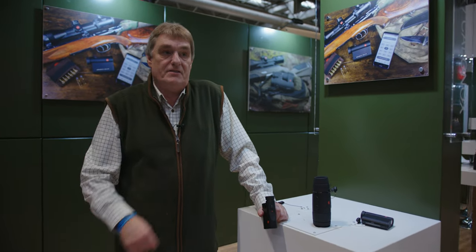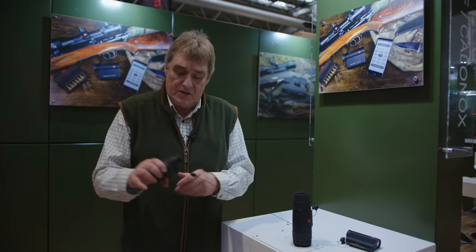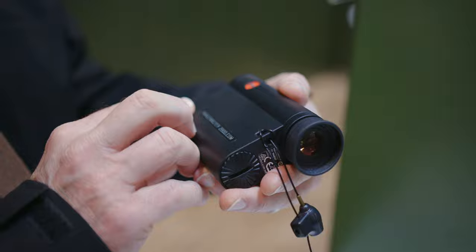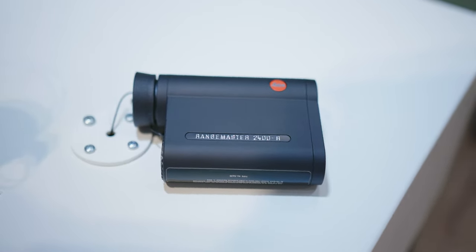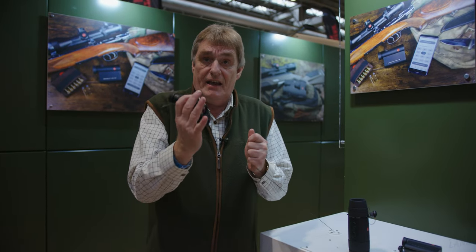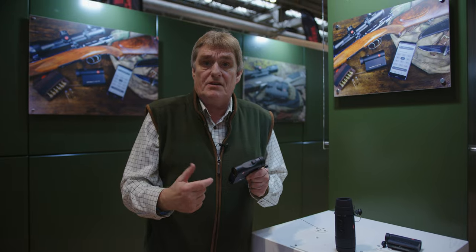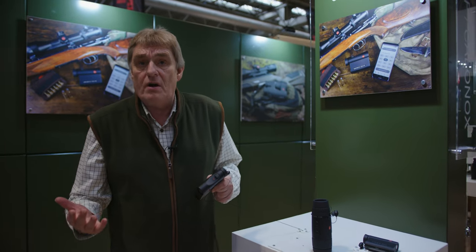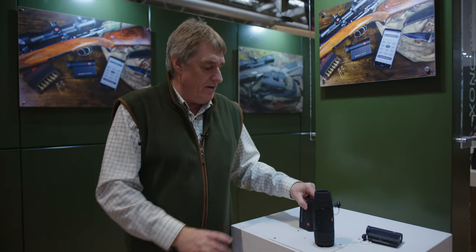We've had the Geovids in binocular form, but for people that just want a small binocular — something compact to carry around — this is our 2800.com binocular compact rangefinder. This also has a built-in ballistics program, the same as the binoculars. With the app, you can download your ballistics data, Bluetooth it into this unit, and then you're ready to go out into the field. Not only will it give you your range, it'll give you bullet drop compensation and a holdover value. So you don't have to carry binoculars — you can carry our compact rangefinder.